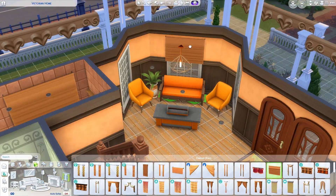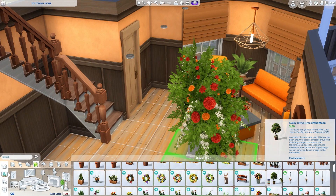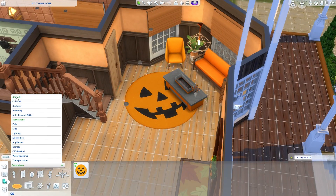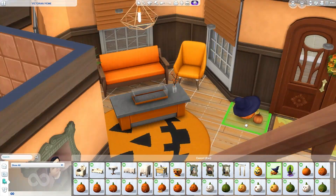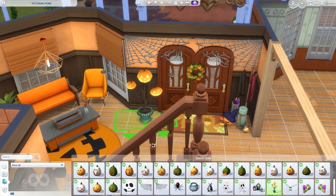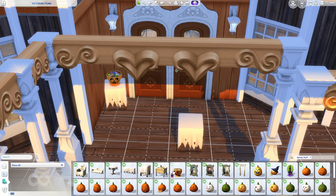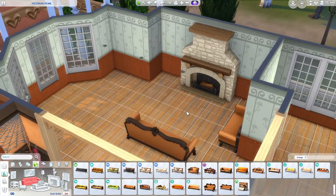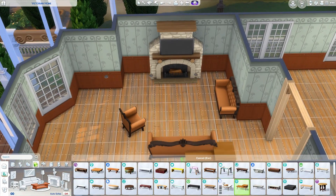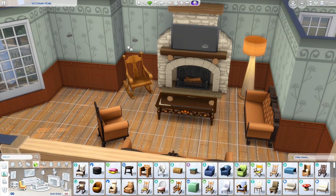I wasn't sure when I first started making this whether I wanted to make all of the inside a Halloween theme or just the outside, or whether the inside was going to be old-fashioned. But I decided to go all out — so we do have an entire autumnal looking house. It's spooky but not too creepy. I wanted it to feel like people were living in an old house and trying to make it look fitting for the season, with furniture that's a bit more old-fashioned but not over the top.